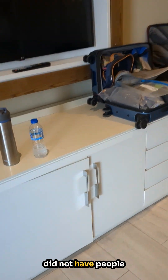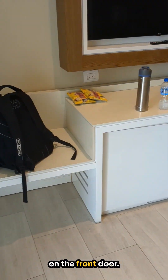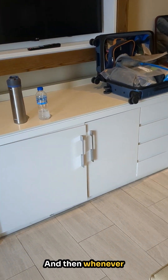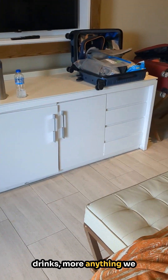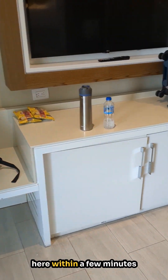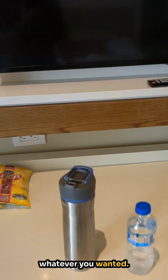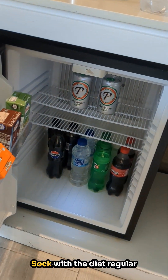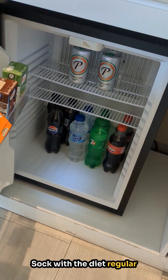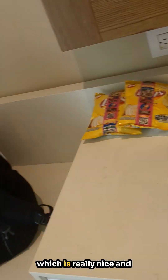There's a mini-fridge, and we did not have people come in the room. We just put the do-not-disturb sign on the front door, and whenever we needed more drinks or anything, we just called. The drinks were here within a few minutes. It's stocked with beer, diet and regular 7-Up, bottled water, and some drink boxes — as much as you want, which is really nice.